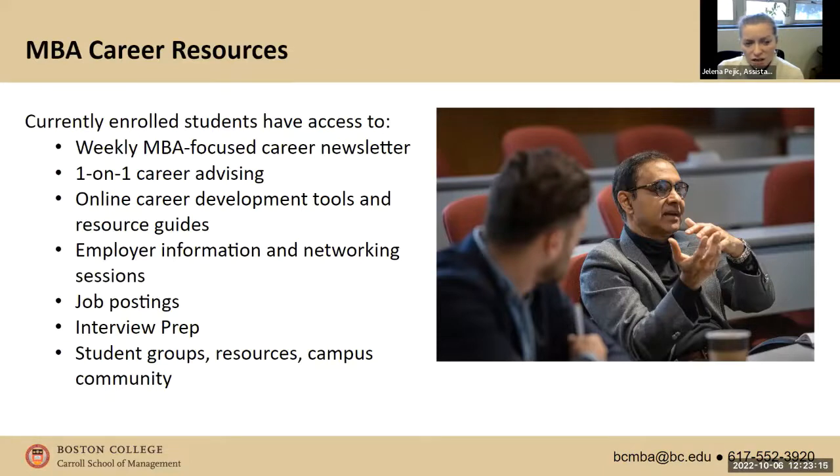Students currently have a weekly MBA-focused career newsletter that recruiting manager Kate sends out, plus one-on-one personalized career advising and many online career development tools. There's also a student portal called Eagle Exchange that connects students to alumni. When I'm looking for connections at a specific company, LinkedIn is helpful too, but I'll even go to my career advisor and ask if she knows anybody — she can look through her connections and provide alumni contact information. BC alumni are very responsive; it's such a close-knit alumni network and they're always willing to help out a BC student.